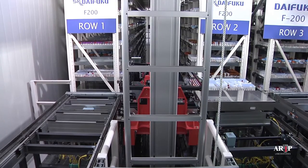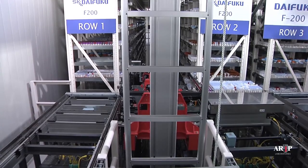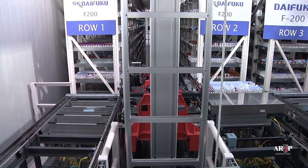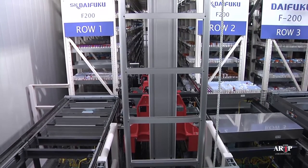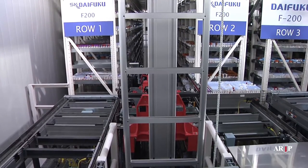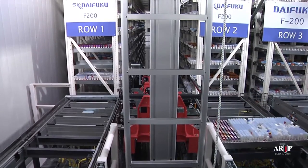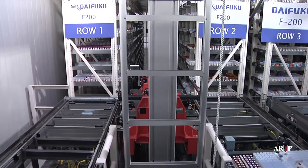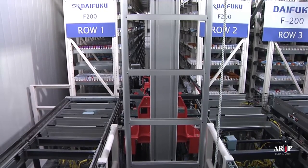The platform lowers and the first tray begins moving forward towards the exit conveyor, which will carry it to the freezer's exit door. The tray will automatically exit the freezer into the refrigerated anteroom. The total elapsed time for the shuttle crane to store two trays and retrieve two other trays is only 90 seconds.